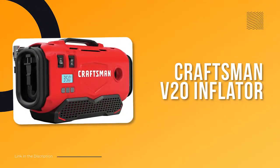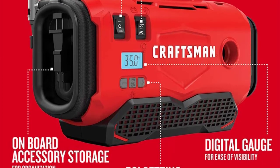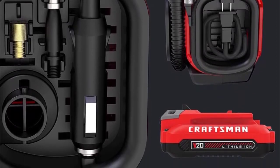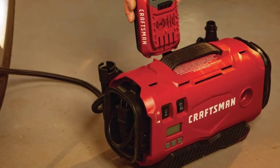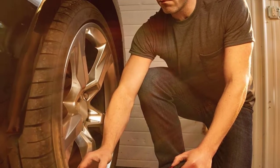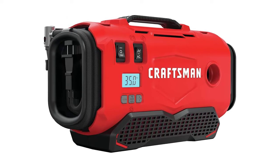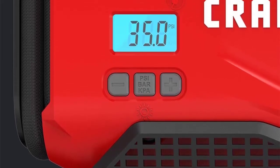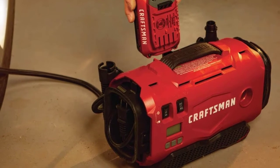Number three: Craftsman V20 Inflator — excellent for both your home garage and on the go. This is a fantastic model for smaller home projects, allowing you to quickly inflate an air mattress, a tire, sports balls, pool inflatables, and anything in between. It comes with adapters suitable for inflating most things, including a CMCE 520 inflator, a ball needle, a press-to-valve adapter, and a small inflatable adapter. With a digital gauge, it takes the guesswork out of reading PSI.